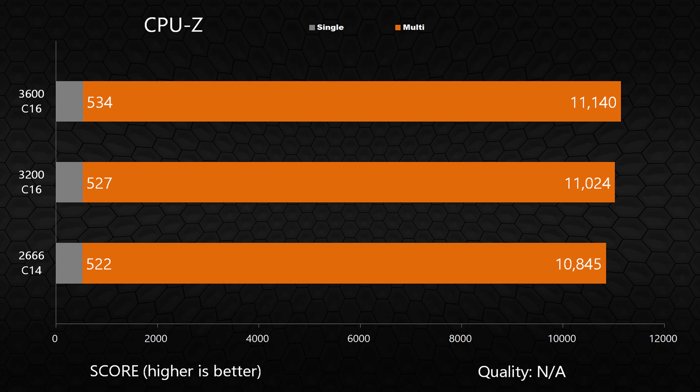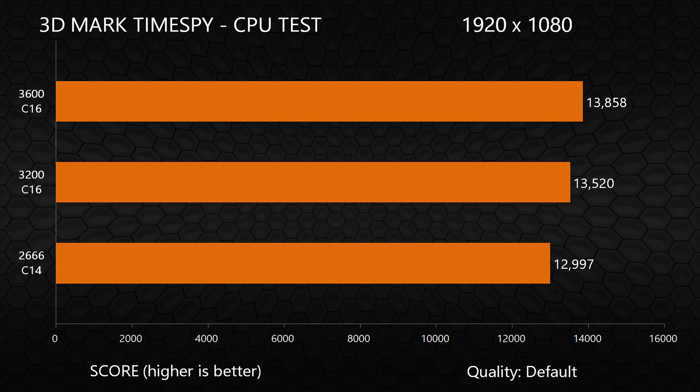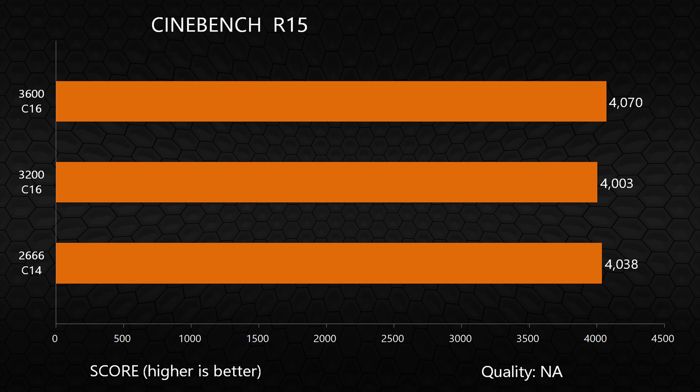In the synthetic benchmarks, there's definitely some performance to be gained with faster RAM in CPU-Z and in the 3DMark times by CPU test. The amount gained going from 3200 to 3600 is not as great as going from 2666 to 3200, suggesting there may be some point of diminishing returns beyond 3200 MHz.